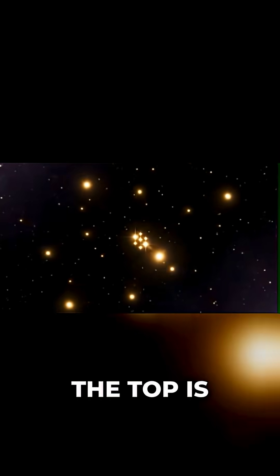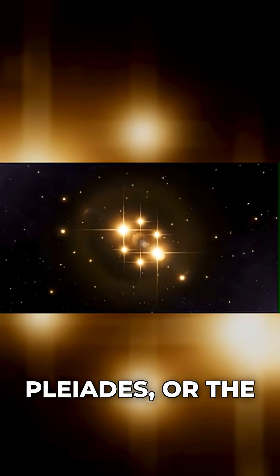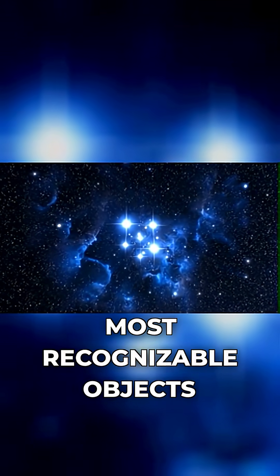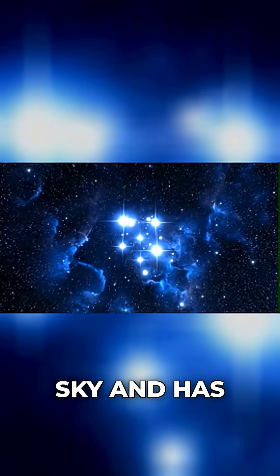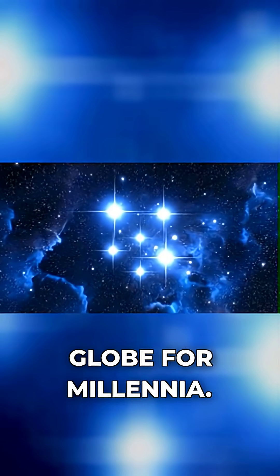Near the top is a tight grouping of seven stars. It is the Pleiades, or the Seven Sisters. This star cluster is one of the most recognizable objects in the night sky and has held significance for cultures across the globe for millennia.